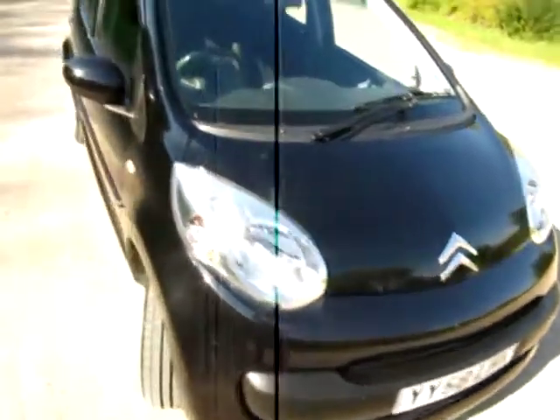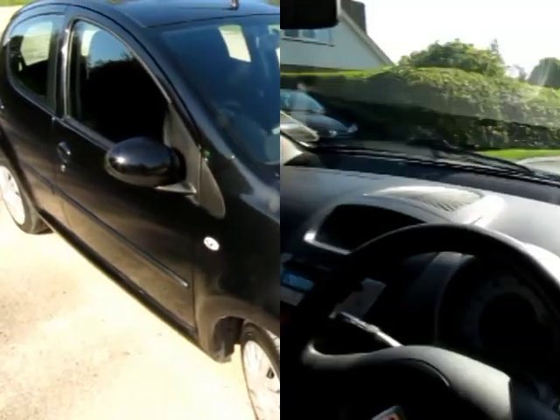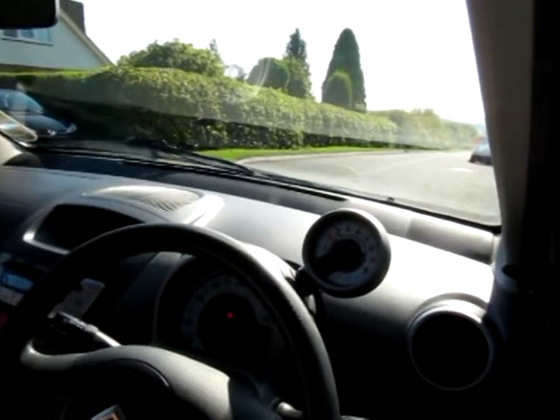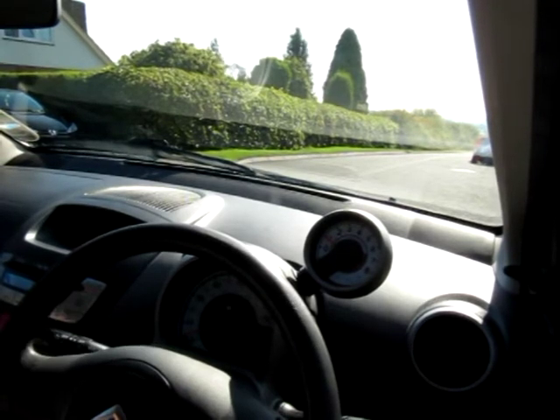Walking around the car I'll point out any imperfections, but before that let's go for a short test drive. Welcome to the test drive. Starting the C1 — it starts on petrol, you hear a click from the boot, turns to amber, turns to green, and we're running on gas.